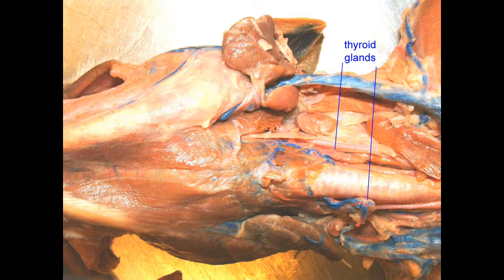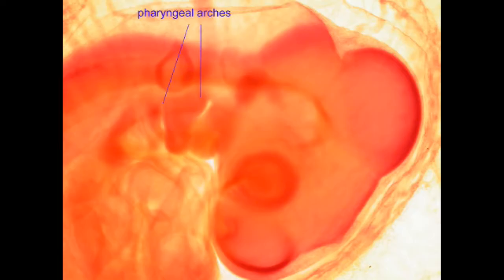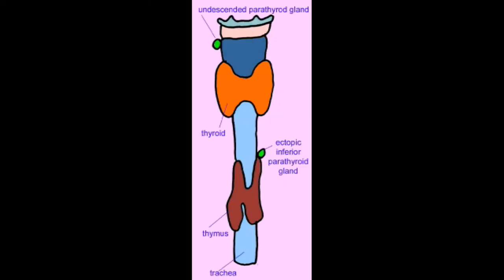In mammals, the thyroid was then modified to maintain a warm-blooded endothermic body temperature. Other changes, such as the embryological origin of the parathyroid gland and genes related to thyroid function, also evolved.